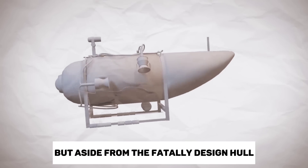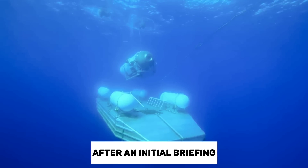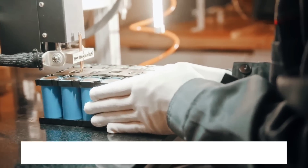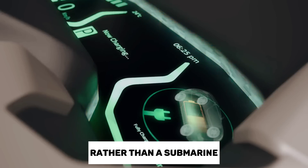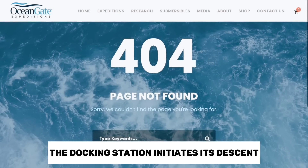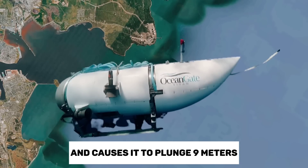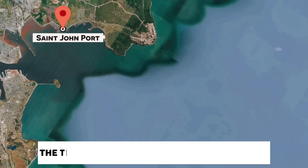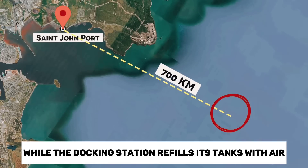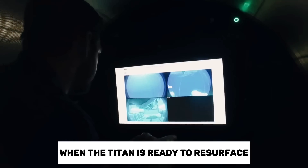But aside from the fatally designed hull, how did the Titan submersible actually operate or know where it was going? After an initial briefing, the first step of a Titan launch was to deploy the docking station from the main ship. This is why the Titan was actually classified as a submersible rather than a submarine — because a submarine is able to leave and come back to port under its own power. The docking station initiates its descent by filling its ballast tanks with seawater, which increases its weight and causes it to plunge 9 meters underwater. Simultaneously, the Titan detaches from the docking station and begins its descent while the docking station refills its tanks with air, allowing it to float back to the surface. This process is reversed at the end of the voyage when the Titan is ready to resurface.